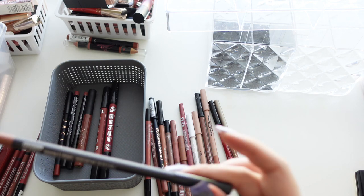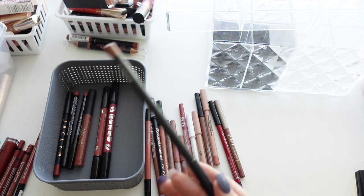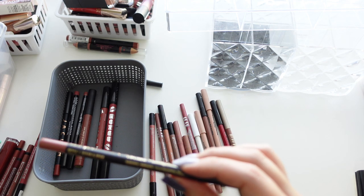Then we have a MAC lip liner or lip pencil in Strip Down — I'm actually going to get rid of it. I don't like the formula, I feel like it's very dry and I just don't really like it.